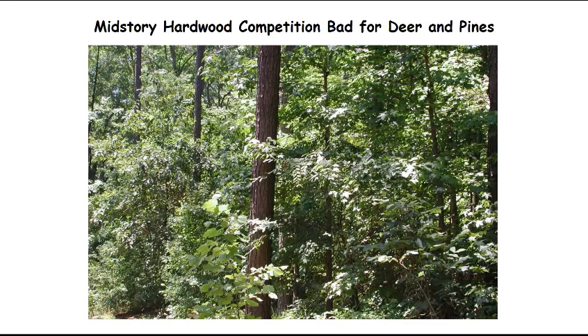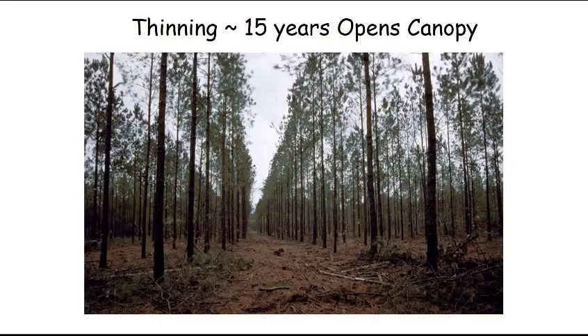A closed upper canopy and mid-story canopy is a really bad thing. Most managed pine stands are thinned at 15 years of age, and that opens up the canopy significantly. In this picture you don't see any mid-story hardwoods and you also don't see any forage on the ground level, but it's been thinned and you see a lot more sky — so there's a lot more sunlight getting down to the ground. That's an important change in pine stand management.